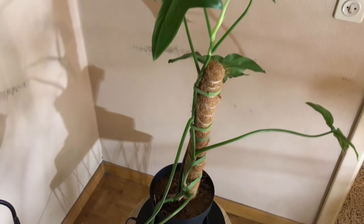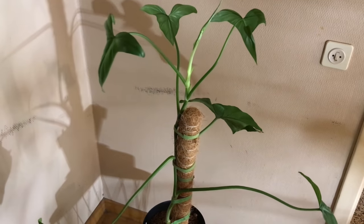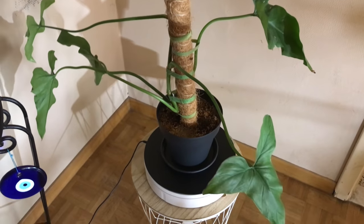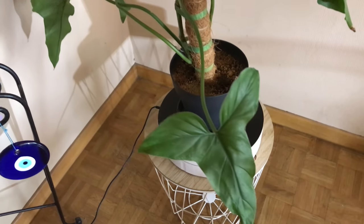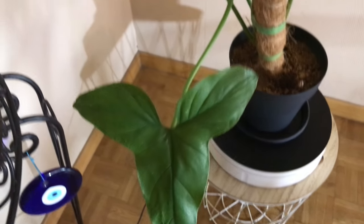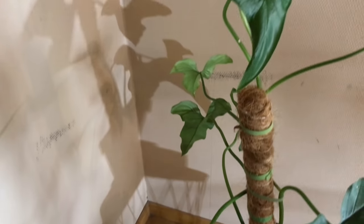So overall, this is yet another unpopular but very easy-care philodendron. Perfect for underwaterers, since you can let the soil dry out completely before watering. It's a quick grower, no doubt easy to propagate, and it doesn't need a lot of light.